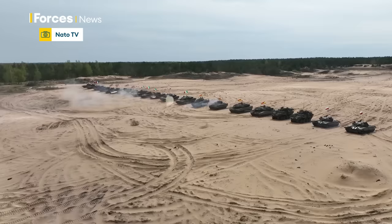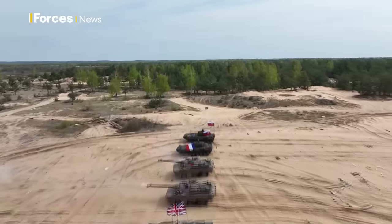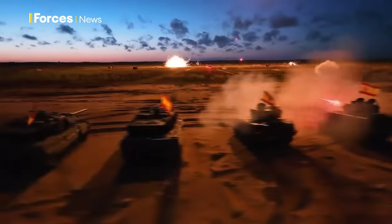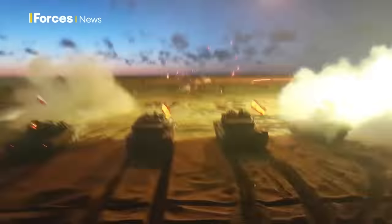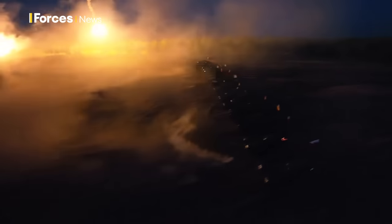One of the most potent things about the Challenger 2 is that it has something called the hunter-killer mode. That means the commander can be independently scanning to acquire targets whilst the gunner is also trying to acquire targets, but in different arcs.